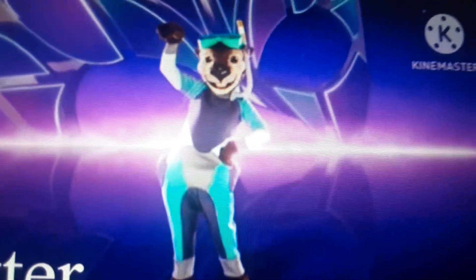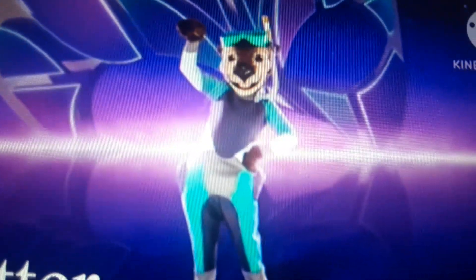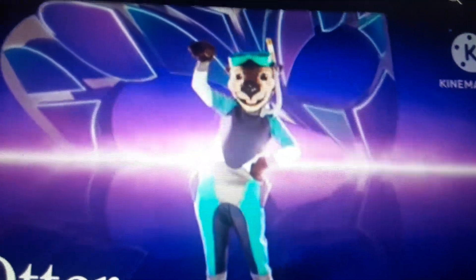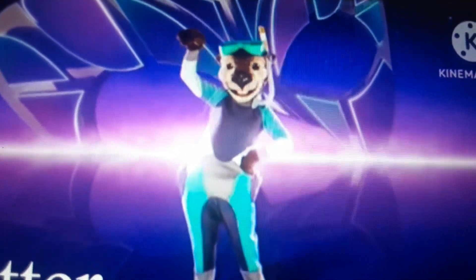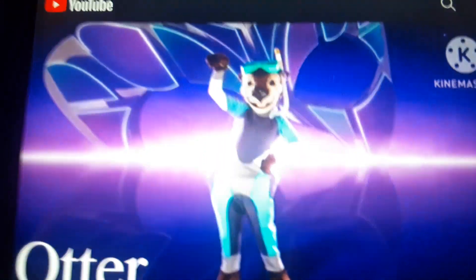Now we have the Otter. Finally, we get an otter costume. And this guy looks really cute. I love the whole scuba diving thing he has too — it's definitely really adorable. Look at this little scuba outfit. 7.3 out of 10.